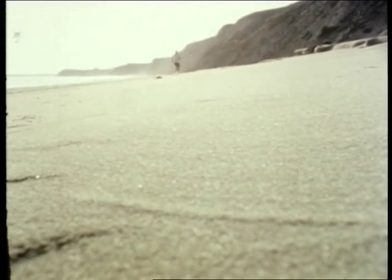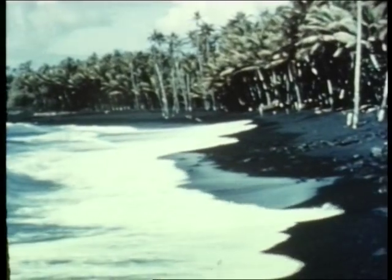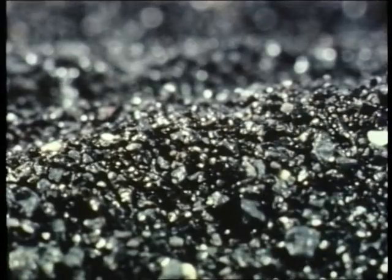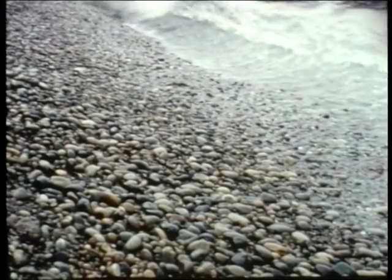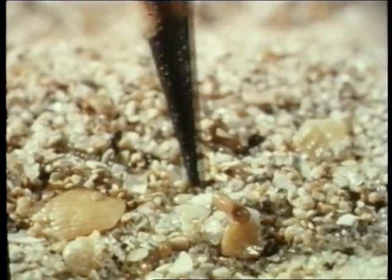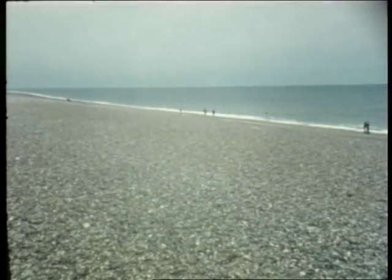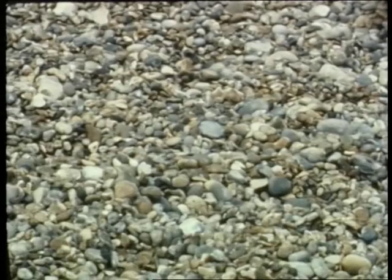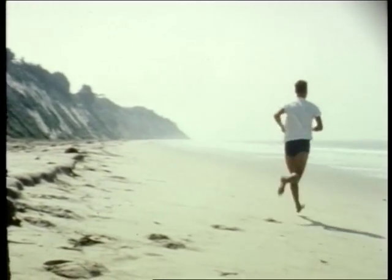If you ask a man who lives along this beach in California what a beach is made of, he'll probably say light-colored sand. However, this beach in Hawaii is made of small grains of black volcanic rock. This beach at La Jolla, California is made of pebbles and cobbles. In southern Florida, the beaches are composed mostly of small bits of seashells. And some English beaches are made up of small flat rock fragments called shingles. Actually, beaches are composed of whatever loose material is available.